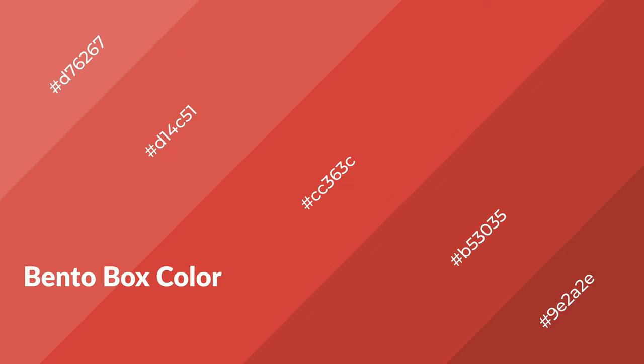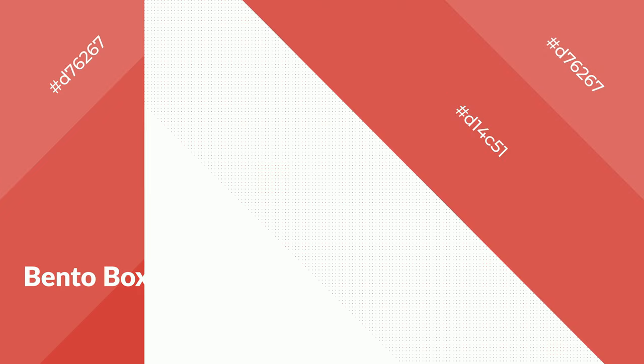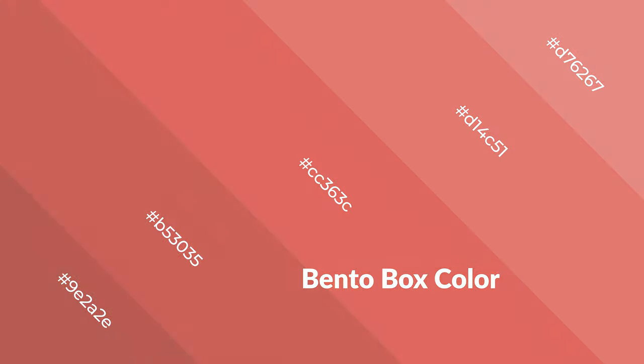Bento box is a warm color and it emits cozier and active emotions. Warm colors are symbols of warmth, fire, heat, and sunshine. It also evokes joy, passion, love, and even anger emotions. You can see them used in restaurants and gyms.